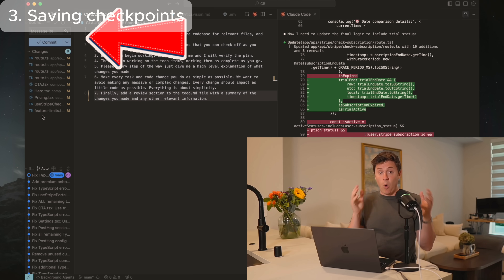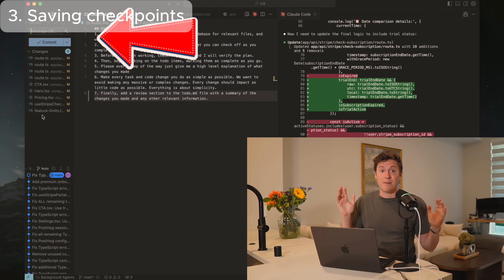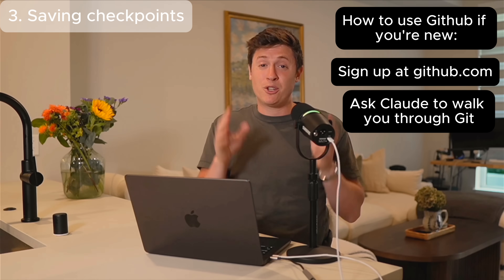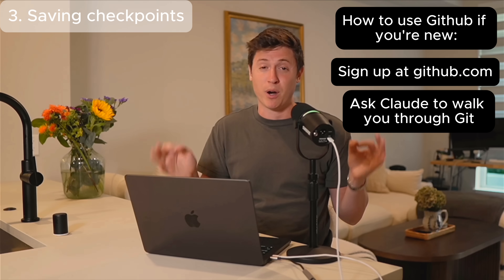If you are constantly saving your code to GitHub after every single step, you'll be able to easily go back and rewind your code in case Claude ever messes up. Here's my decision-making tree: if Claude writes code and it works and looks good and is efficient, I immediately commit that to GitHub — every single step. I make like 20 commits a day. If Claude messes up, I go back to my last commit and start over. This is how you make up for the lack of checkpoints. If you're new to GitHub, just ask Claude Code to set it up for you.